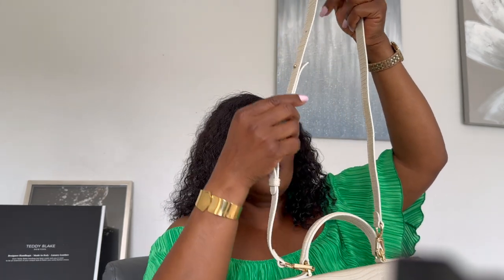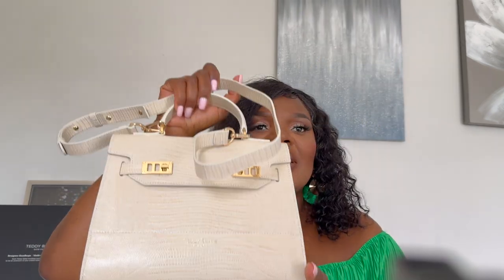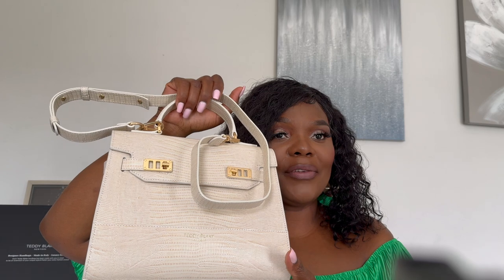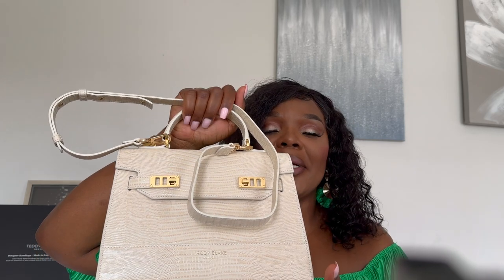I love the strap — it has adjustable length so you can set it to your preference. The reason I chose beige is because it's neutral and will work with so many different outfits. This bag is a great investment if you don't want an in-your-face luxury brand name — Teddy Blake is absolutely your best option. This style of bag has been around for so long and I really don't think it's going anywhere.